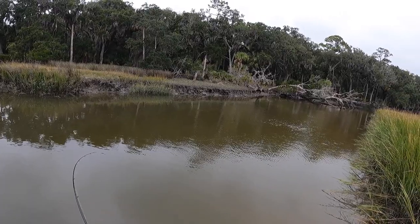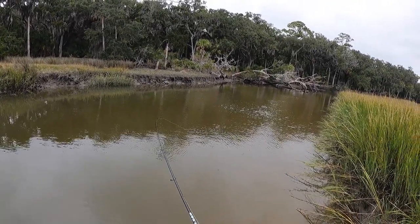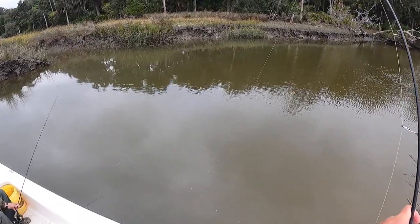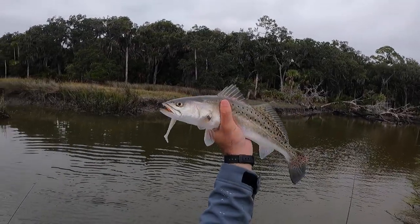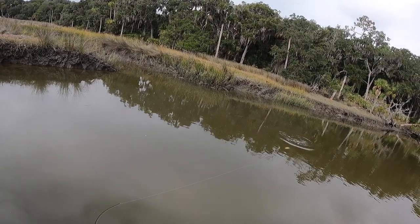Real good one right there — he hit that hard again right behind structure on the longer straightaways. Real nice trout, real pretty one right there on the 1/8 ounce Hoss Helix hook and the brand new Mulligan.